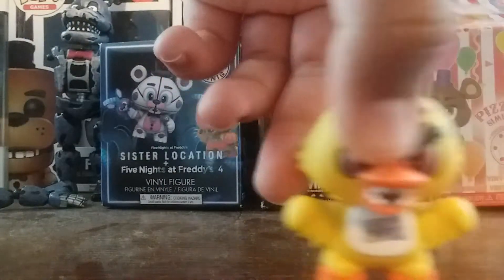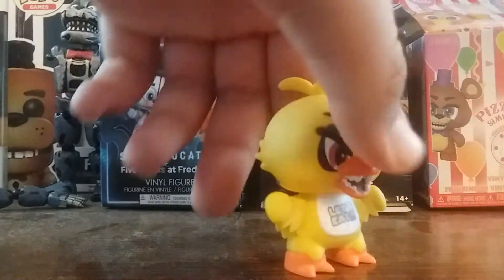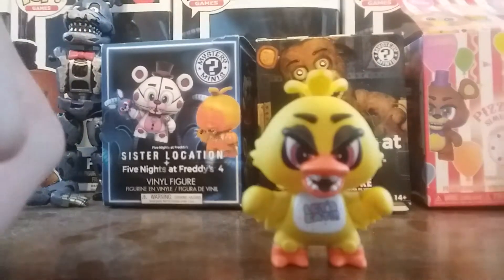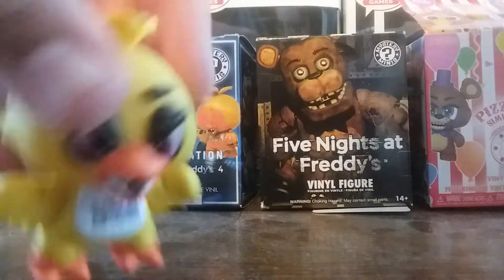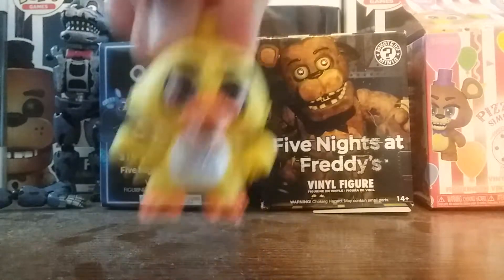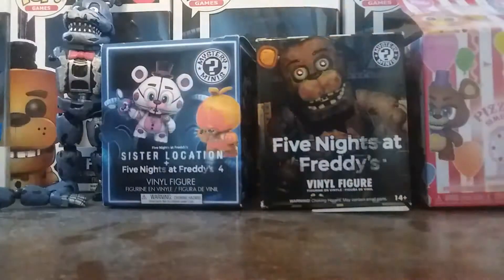Next up, we got Chica — this is FNAF 1 Chica. I like this one. I like how they did the hair, like her tuft of fluff on her head. I like what they did with her hands — they made them like feathers, like what a bird has. Her feet aren't really colored, but they're fine. The bib looks nice.